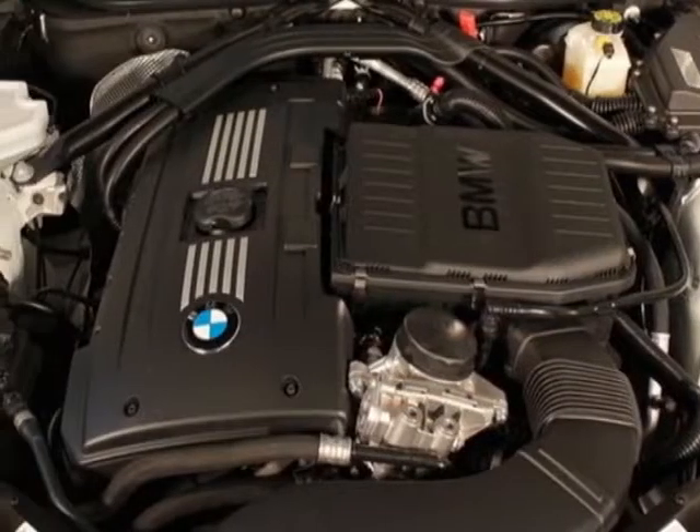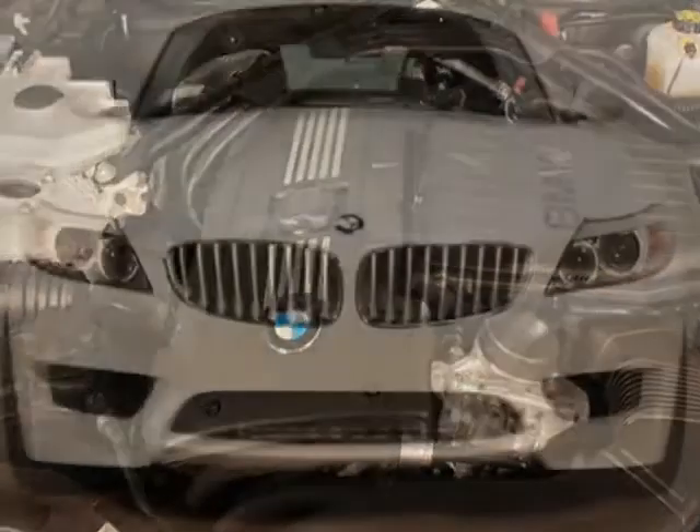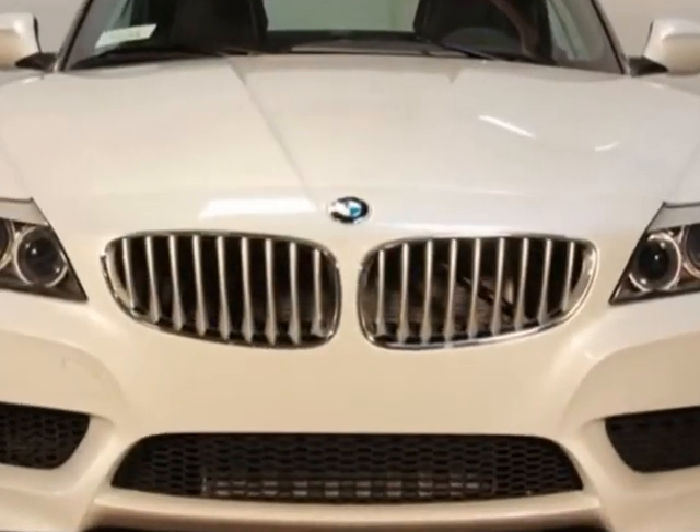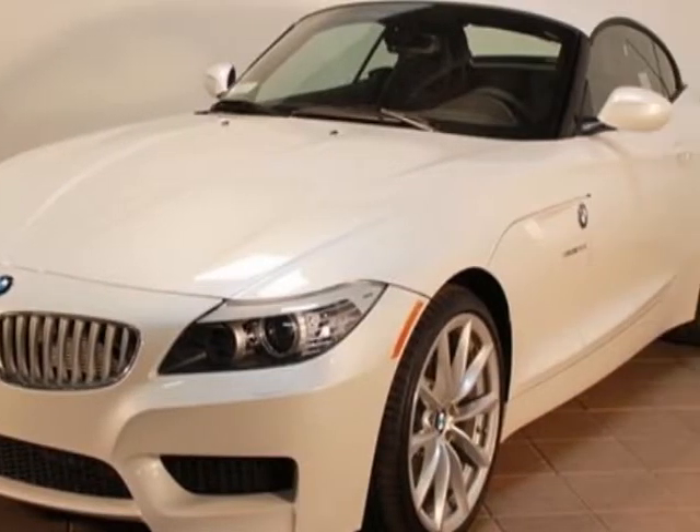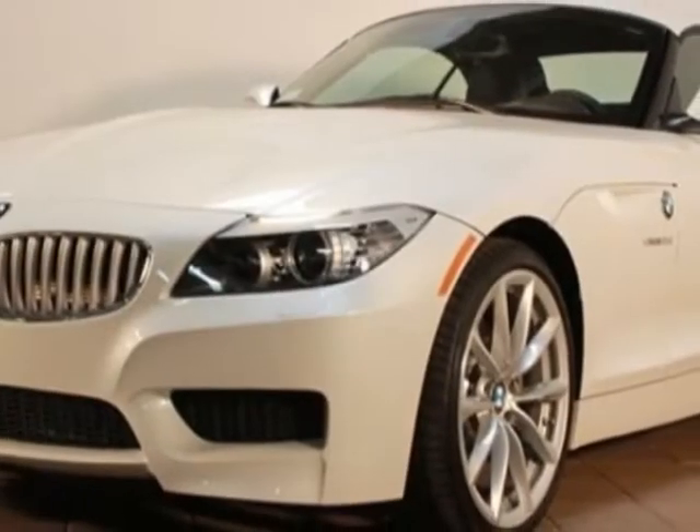This Z4 boasts a 3.0 liter engine and has a 6-speed manual transmission. Additional options for this vehicle include power passenger seat, CD player, cruise control, passenger airbag, and heated mirrors.